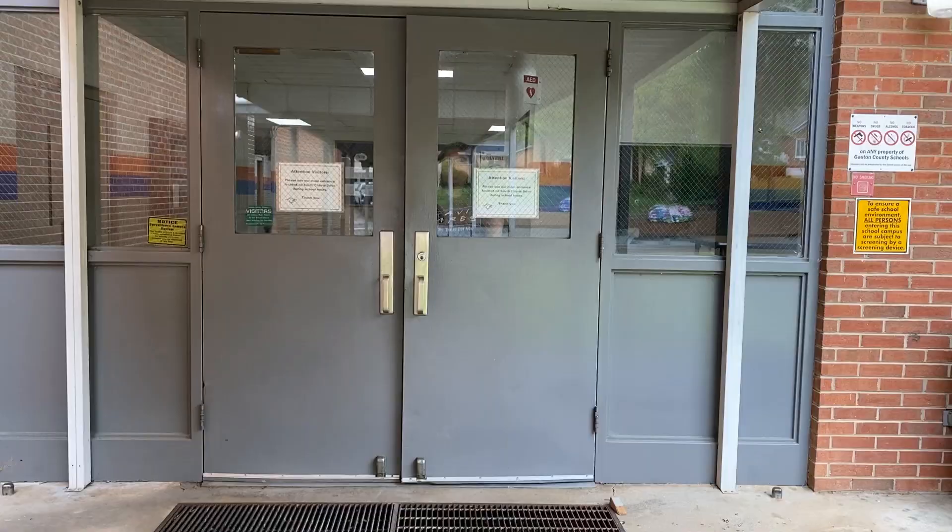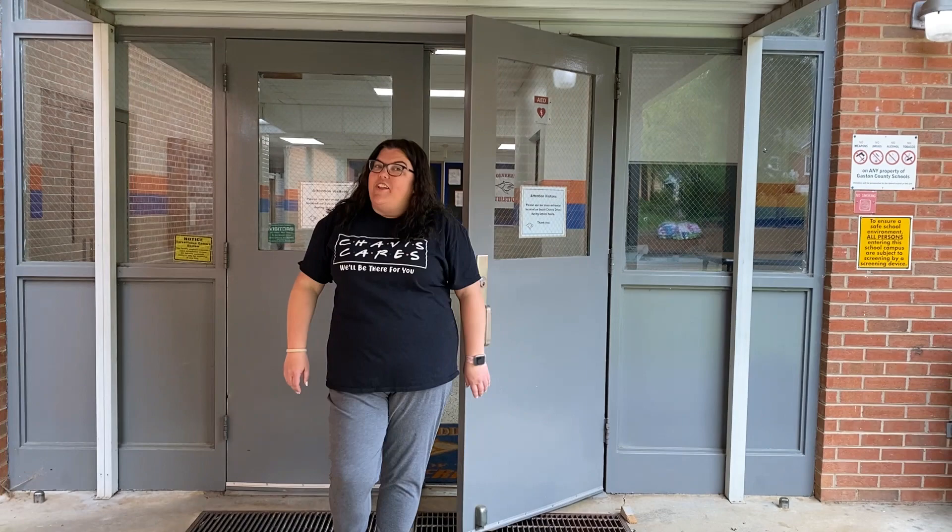Here I am again. I hope you guys enjoyed the video and the tour of John Chavis Middle School. We are so excited to have you here as Wolverines next school year. Can't wait to see you then. Have a great summer.